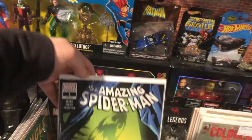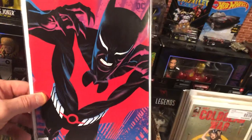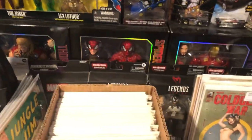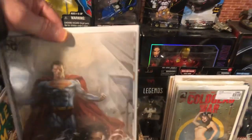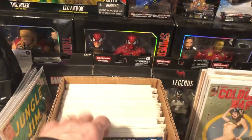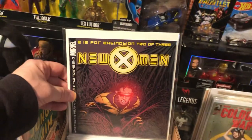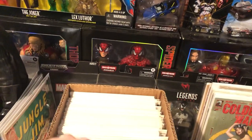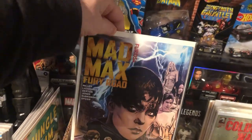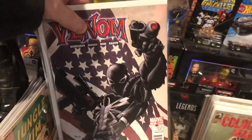Spider-Man Annual number one. Batman Beyond — this is like the first cameo appearance of Batwoman Beyond. Perillo. Batgirl 15 — a Joshua Middleton cover, got two copies of that. New X-Men — first appearance of Negasonic Teenage Warhead. This would have been a cool find a couple years ago; this book was hot a little while ago.